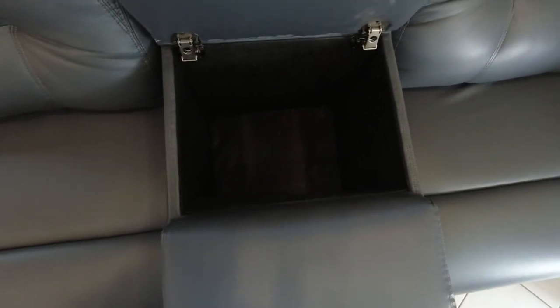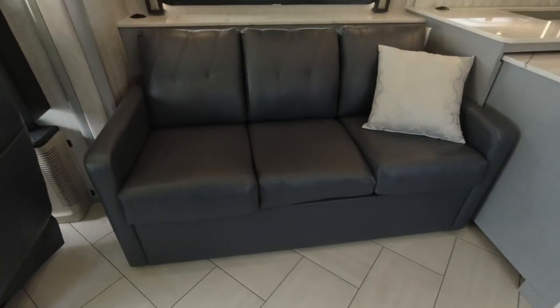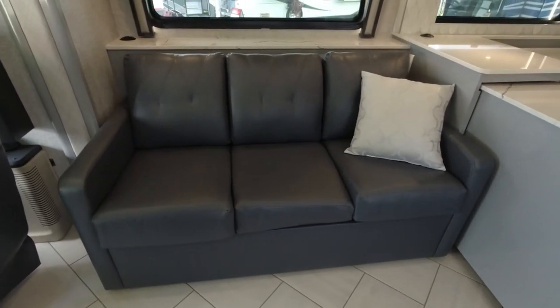There's a great place here to store your blankets, and you can put a small cooler down there so you don't have to get up from your theater seats. This also opens into a full-size bed, so this coach can sleep four.